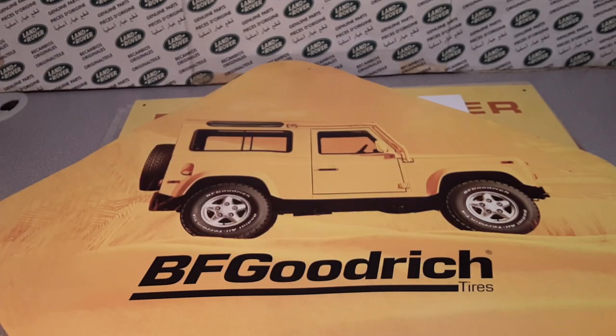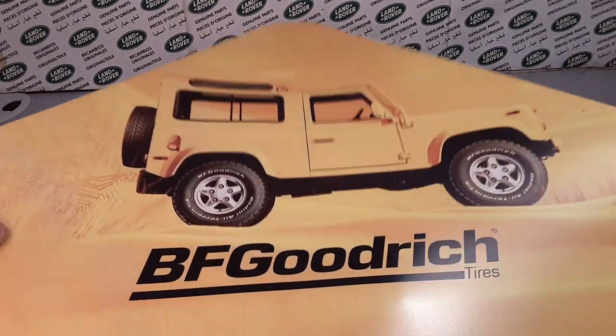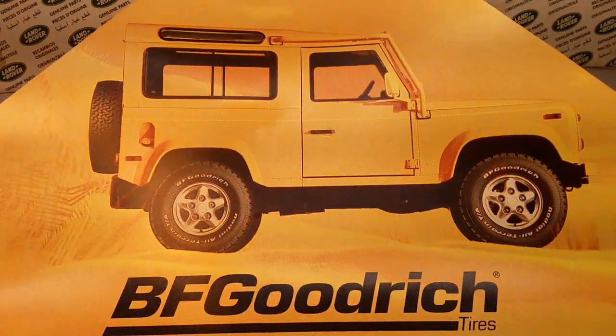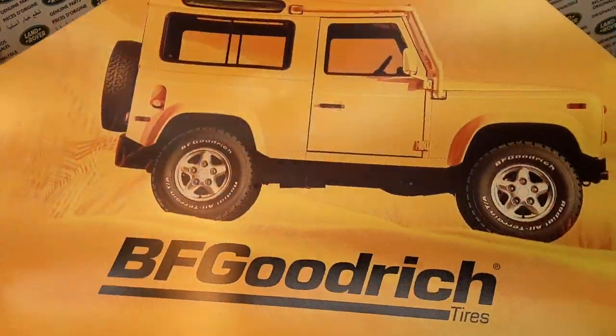G'day, g'day! How the heck are ya? Welcome to Roverland. This is your friend Dan O, the channel that's anything and everything about Land Rovers. Yes, Roverland.